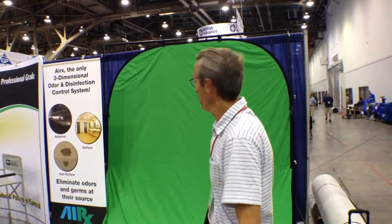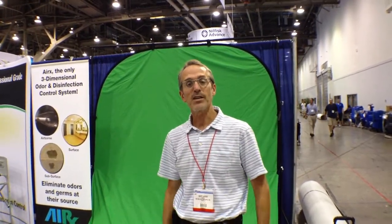We're in the booth. I wonder what this green screen is behind me. We're going to photograph all of our ARX distributors because this is the 30th year of ARX. ARX is known for their disinfectant odor controls. We're going to feature all of our key distributors here in the United States.